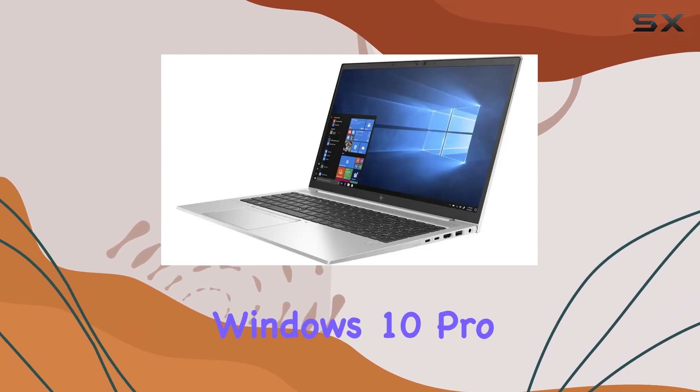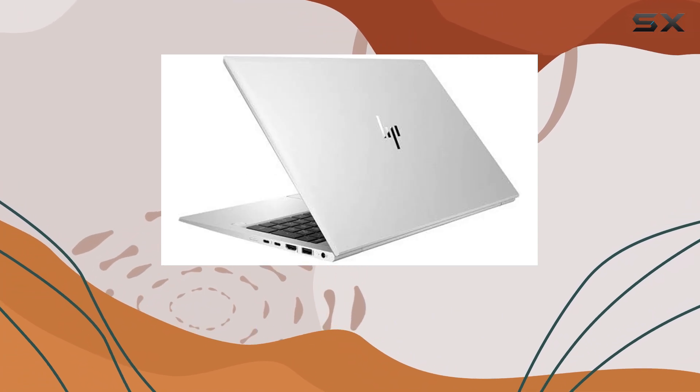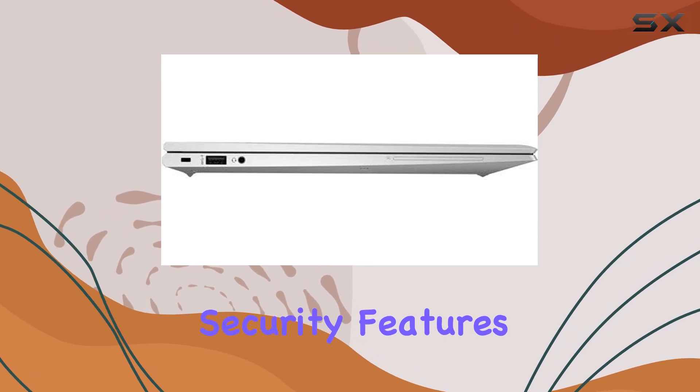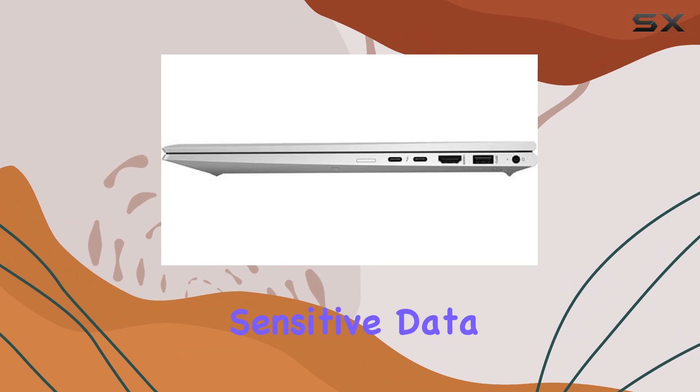The choice of Windows 10 Pro as the operating system is another strategic advantage. It not only supports all major business applications but also comes with enhanced security features like BitLocker and Windows Information Protection, crucial for safeguarding sensitive data.